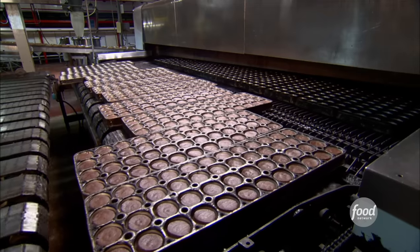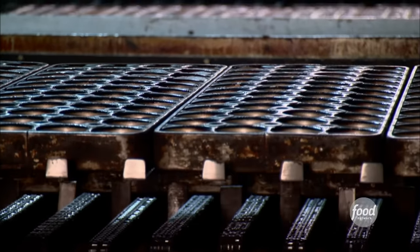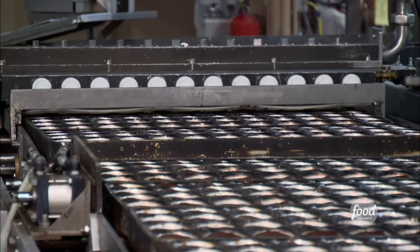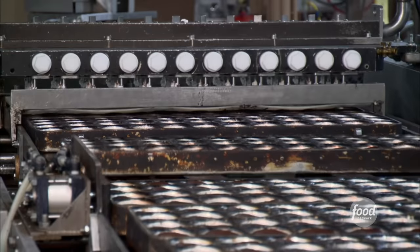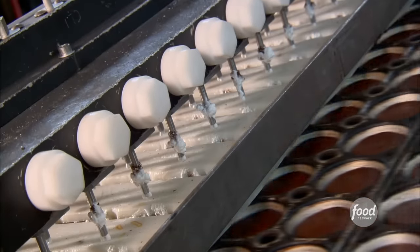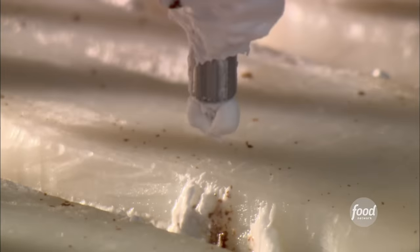Piping hot, the cupcakes cruise up an elevator to cool for 45 minutes. They want the cupcakes to have just the right texture inside before the next step — stuffing them full of cream filling. This prevents the cake from falling apart. The cream filler injects each cupcake with a shot of that sweet, craveable vanilla cream.